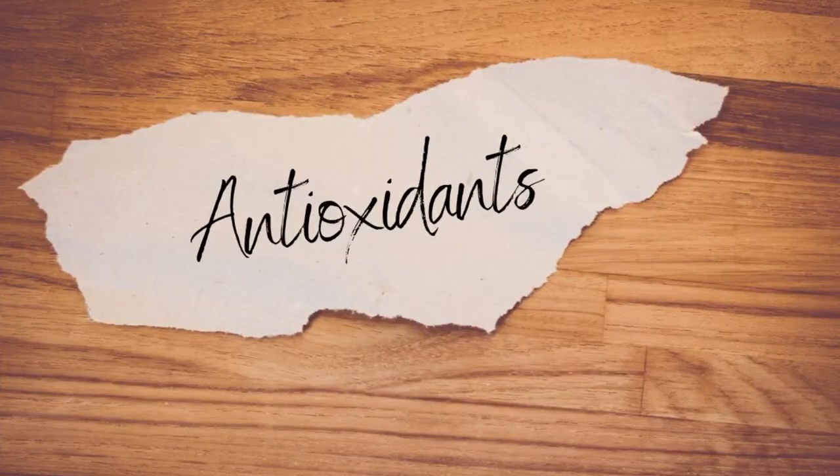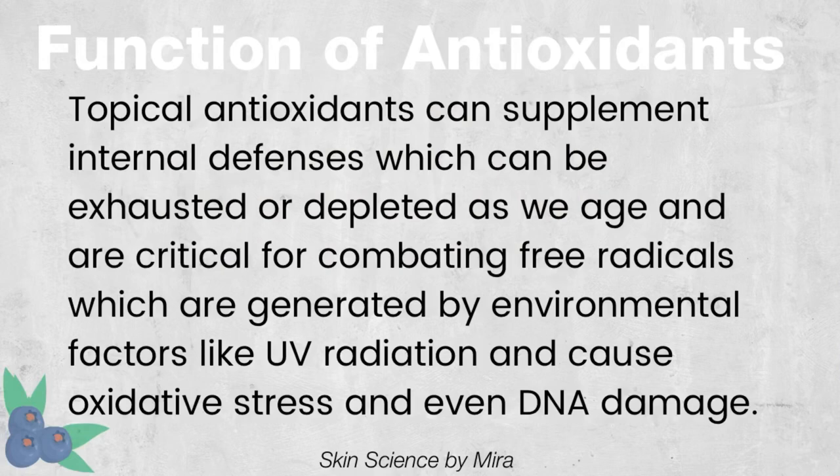First up is a quick refresher on antioxidants. Antioxidants in skincare are used to supplement internal defenses which, when overwhelmed, can result in oxidative stress and DNA damage. In talking about vitamin C in skincare, we have to talk about the OG SkinCeuticals formula.